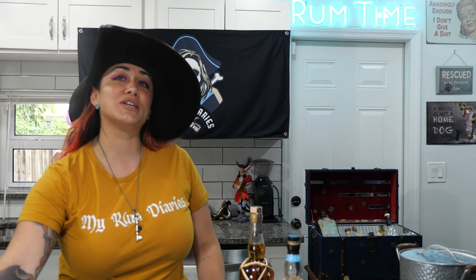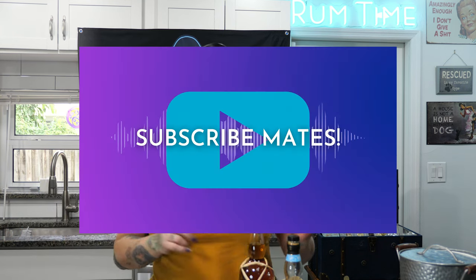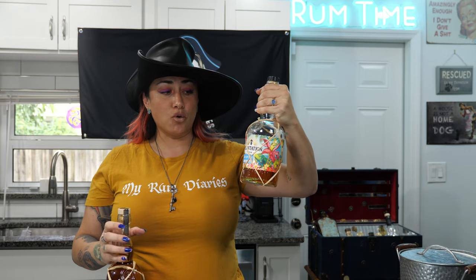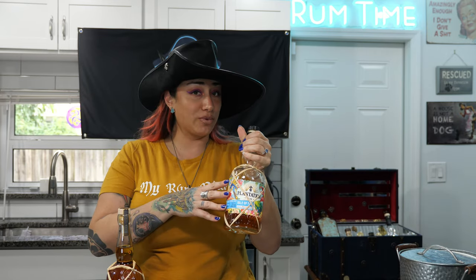Ahoy rum explorers, I'm Nia, a rum enthusiast, and it is rum time. Today I'm bringing you the first of hopefully many rum-offs, so we're going back to the Isles of Fiji. We're going to revisit the Isles of Fiji Double Barrel Rum that I tried with Phil, and today I'm bringing you a special collector's bottle.